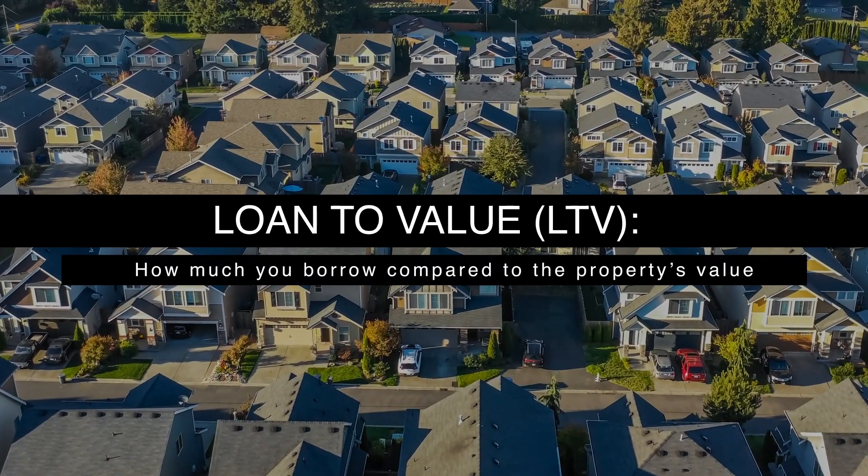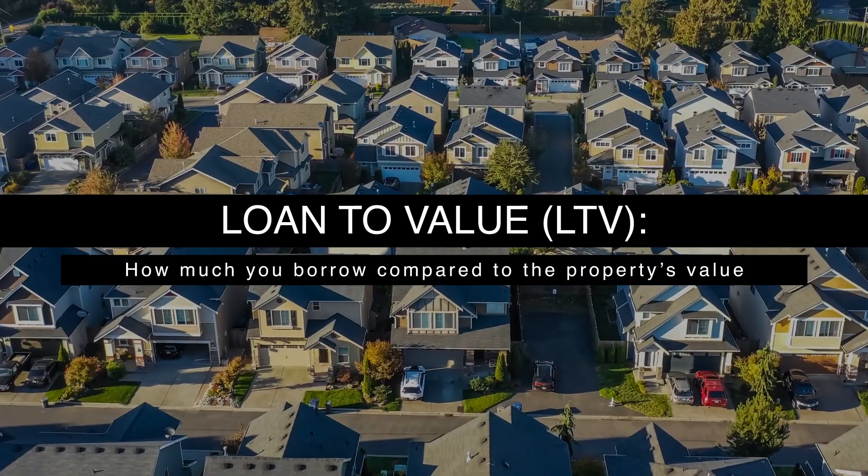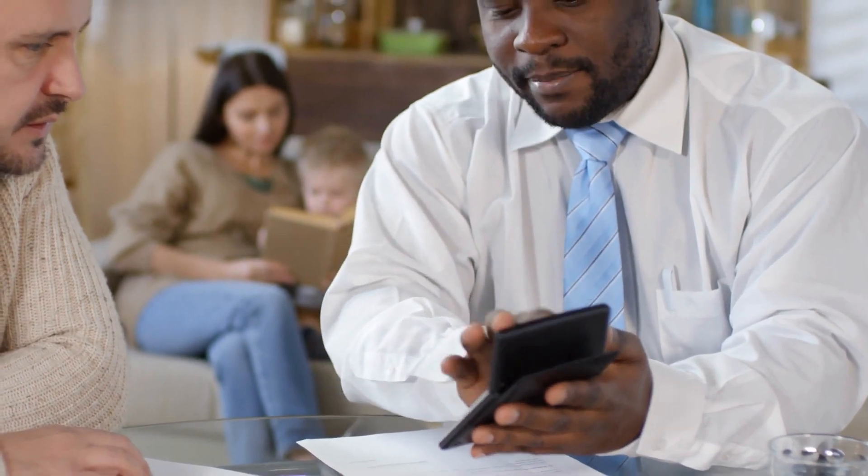Let's talk about loan to value, or LTV — this is how much you're borrowing compared to what the property is worth. With Fannie Mae, for a two unit property the maximum loan to value is 85%, and for a three to four unit property it's 75%. In terms of down payment, you'll need to put down 15% for a two unit property and 25% for a three to four unit property.